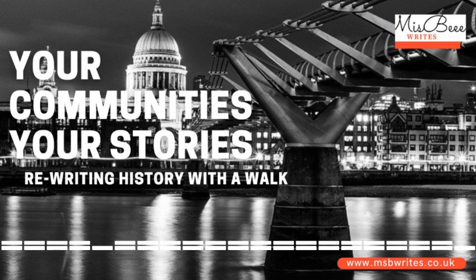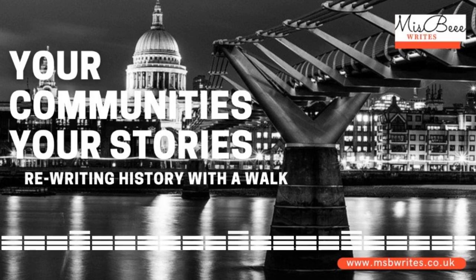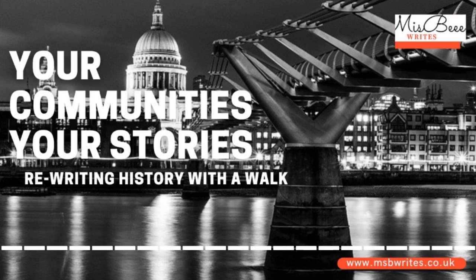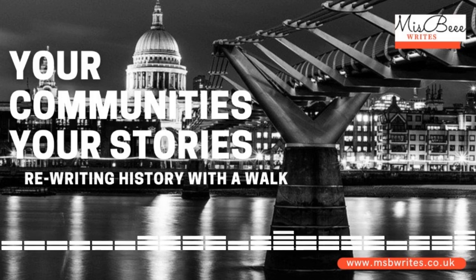History has many sides, depending on who is telling the story. Unfortunately, some of that knowledge, although right in our faces, can lay buried. But during a walking tour organised by Black History Walks, the unwitting contributions African people made to anchor London as the centre of commerce over the last few hundred years was uncovered.